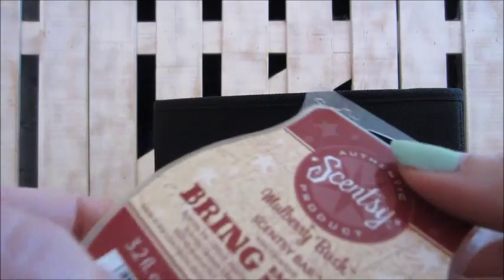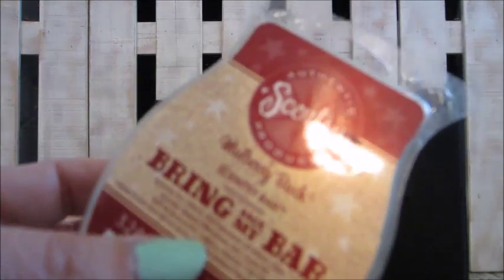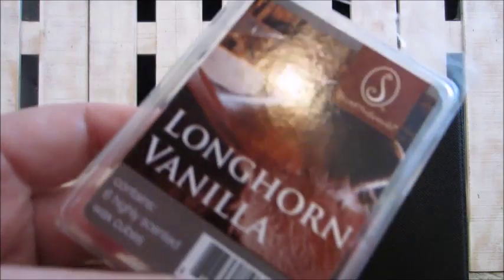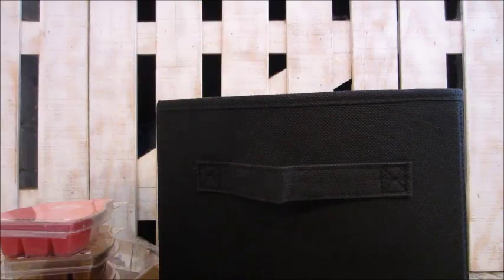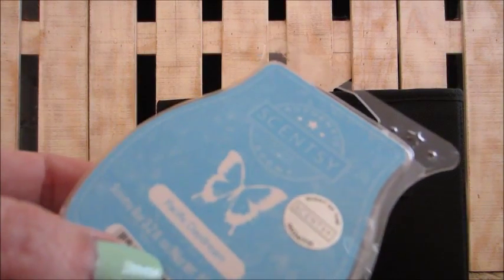Here's a Scentsy pixie melt — light, wasn't very strong for me. This is a Scentsy Bring Back My Bar in mulberry bush — I love this one; if it ever comes back I'll definitely pick it up. I love mulberry scents. Sensationals longhorn vanilla — really good in my son's room, a great leathery vanilla scent, really good for the men in your life.